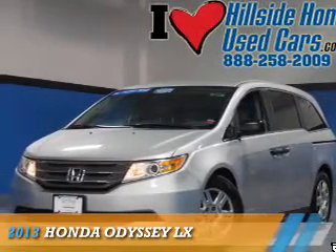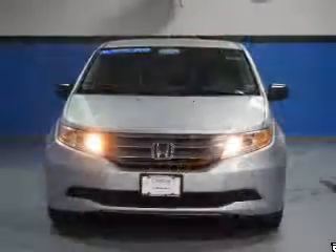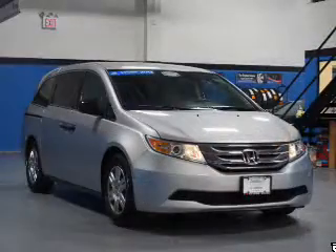Presenting the 2013 Honda Odyssey. It's powered by front-wheel drive, a 3.5-liter six-cylinder engine, and a five-speed automatic transmission.